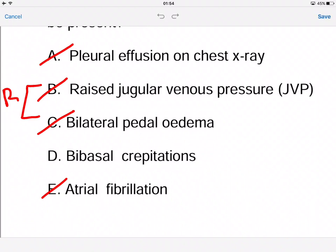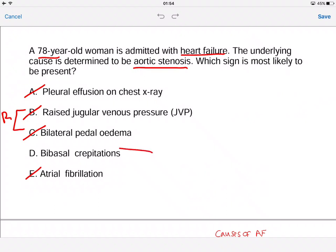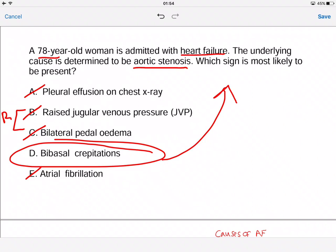The first clinical sign you will see in this patient would be bibasal crepitations — we would hear them at the lung bases. After that, with time, we would see a pleural effusion on chest x-ray. If the backup of blood continues, it will eventually cause right-sided heart failure, resulting in a raised JVP and bilateral pedal edema.